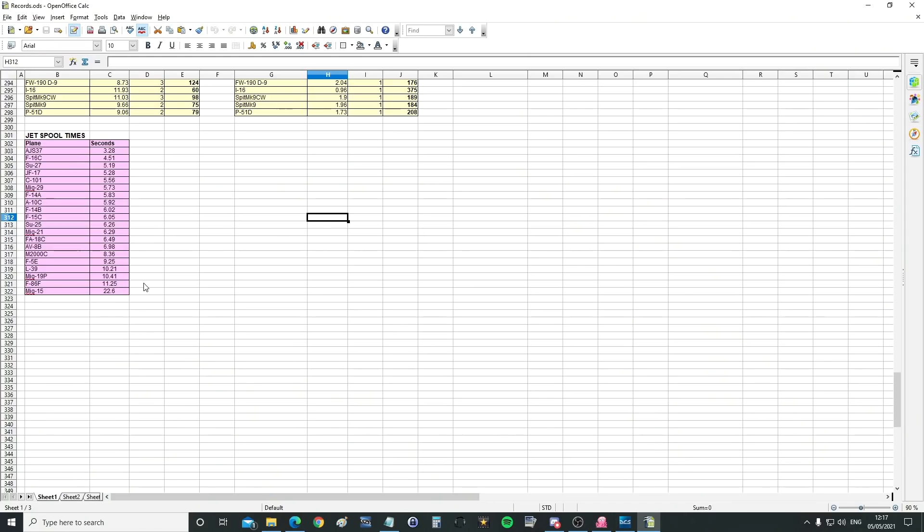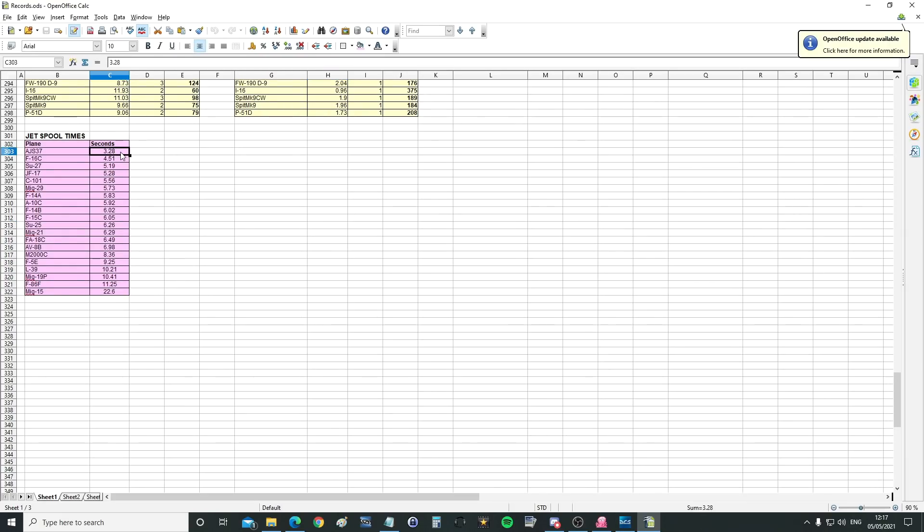And here we have the official jet spool times — the amount of seconds it takes to get from idle with the lever pushed fully forward to N2 stage maximum RPM. The fastest is — and this is weird — the Viggen, the AJS 37 Viggen, at 3.28 seconds. Second fastest is the F16C at 4.51 seconds. Then the Flanker, then the JF-17, then the C101, the MiG-29, the F14A, and the A10C.